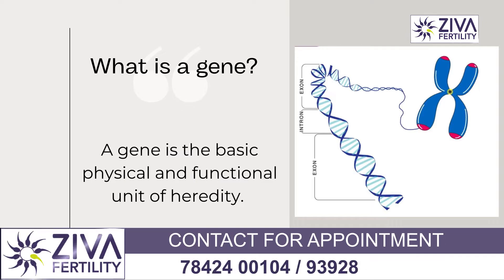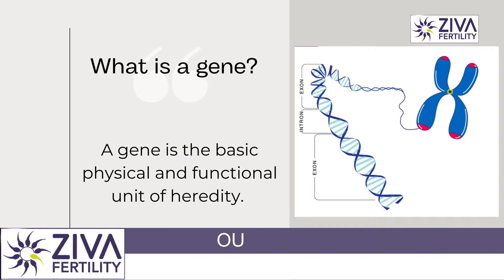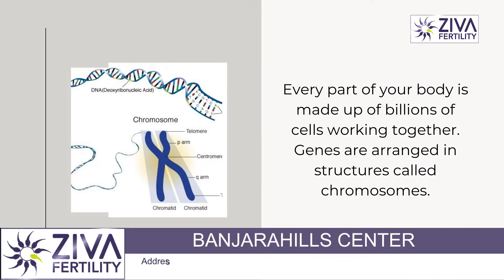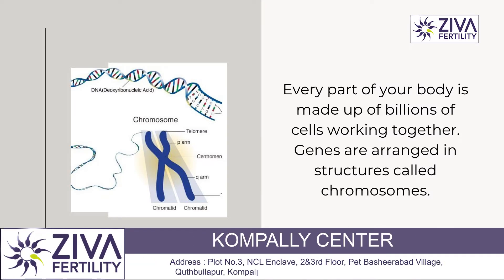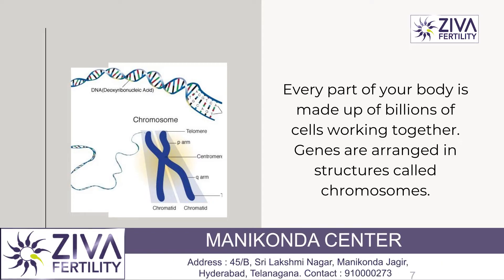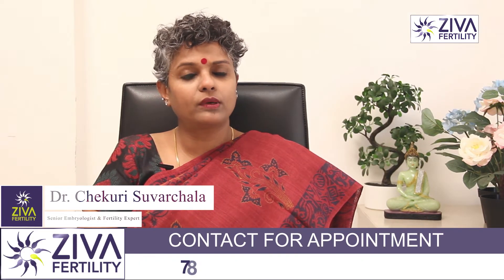Genes are basically packets of information. These are inherited from the father and mother by an offspring. These genes help in growth, functioning, and repair of a number of organs and structures, and help an individual in having a healthy life. So it's very important for genes to function properly at every level.